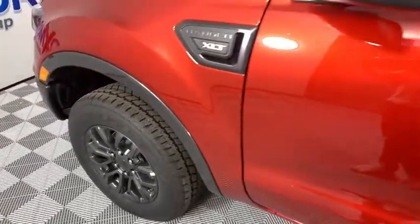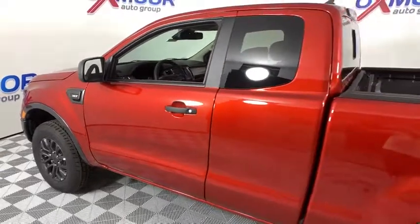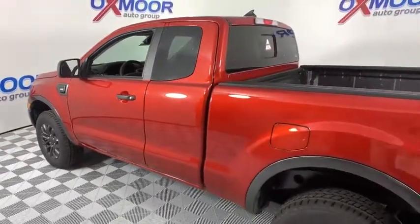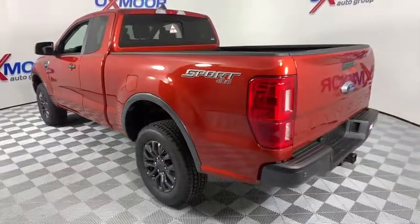Come test drive the 2019 Ford Ranger. Tough inside and out, Ranger proves its mettle. This vehicle has less than 100 miles. Here are some of this vehicle's great options.